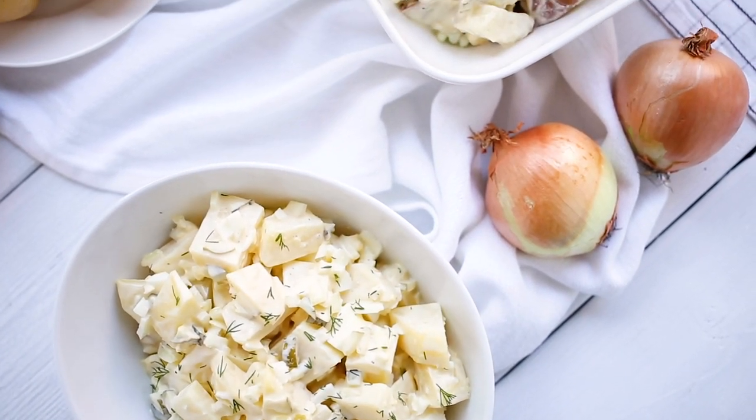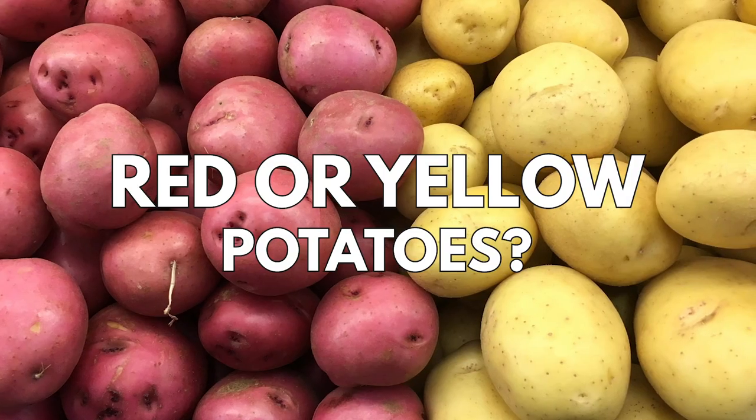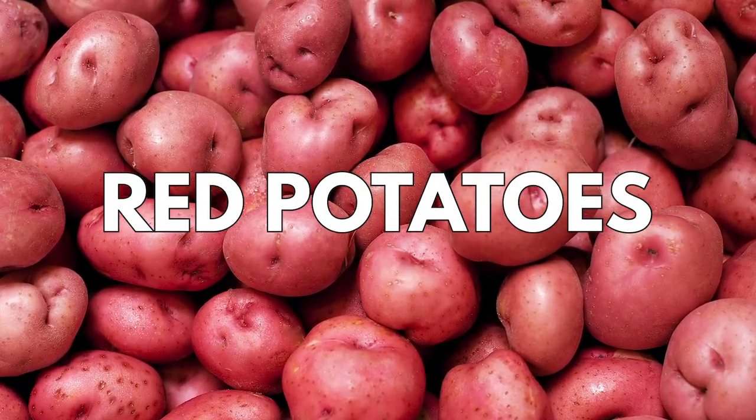A classic potato salad has the perfect balance of potatoes, eggs, and a little crunch. Which of these two classic recipes would you prefer? First up, potato salad with red potatoes.